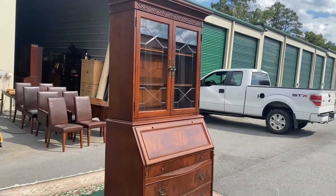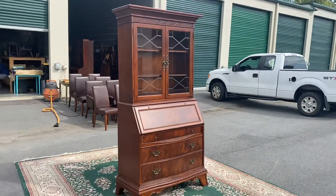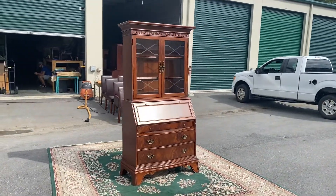Anyway, if you're looking for a secretary, this has got to be a good candidate.